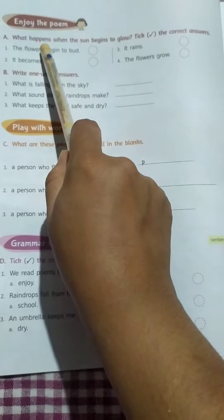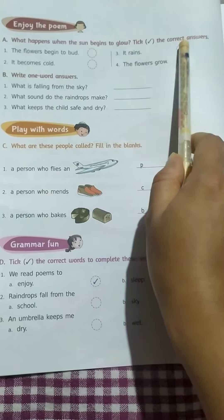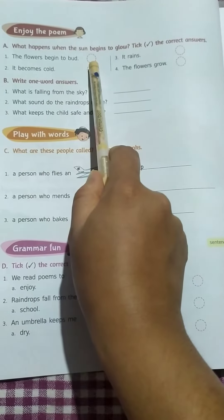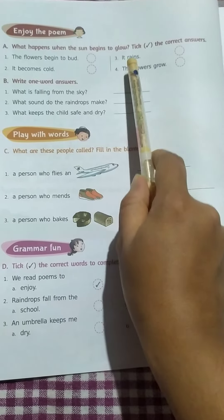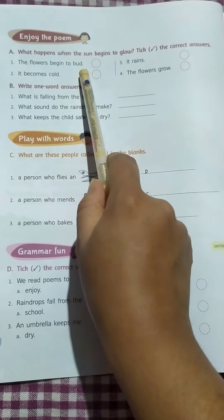Question number A: What happens when the sun begins to glow? Take the correct answer. We are having four options here. Number 1: The flowers begin to bud. Number 2: It becomes cold. Number 3: It rains. Number 4: The flowers glow. The correct answer is number 1 — the flowers begin to bud.